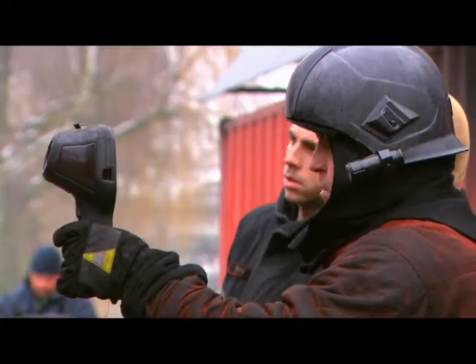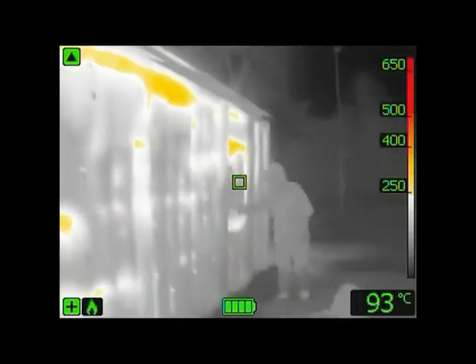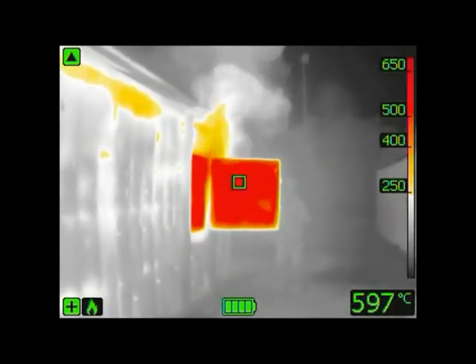Thanks to its ability to measure temperatures, the K-Series can give firefighters an indication if there is a danger for backdrafts.